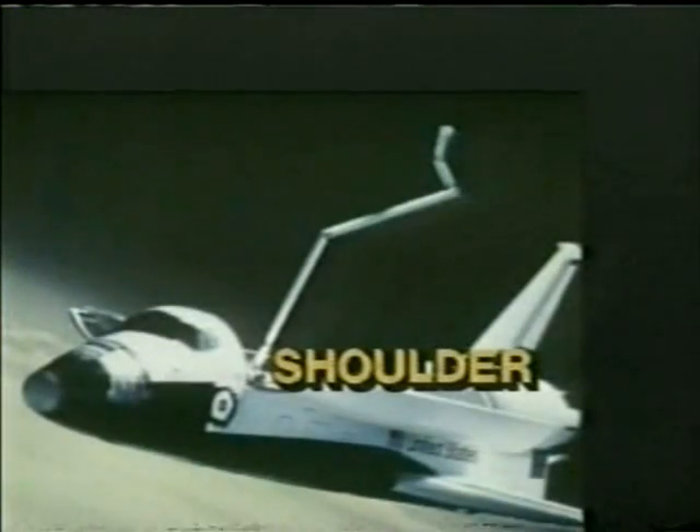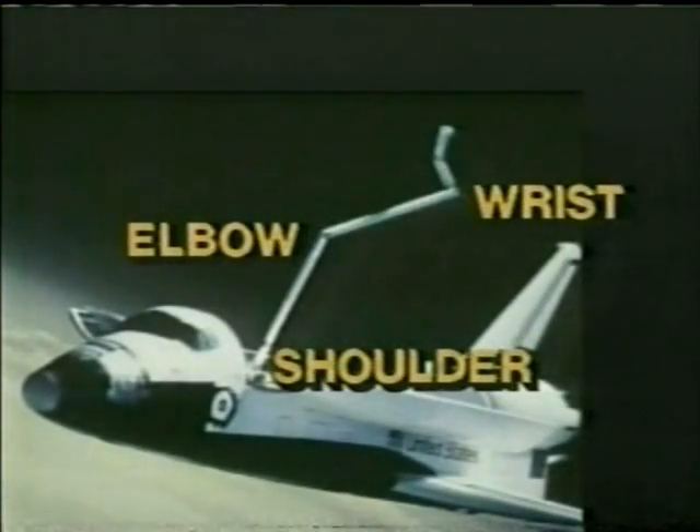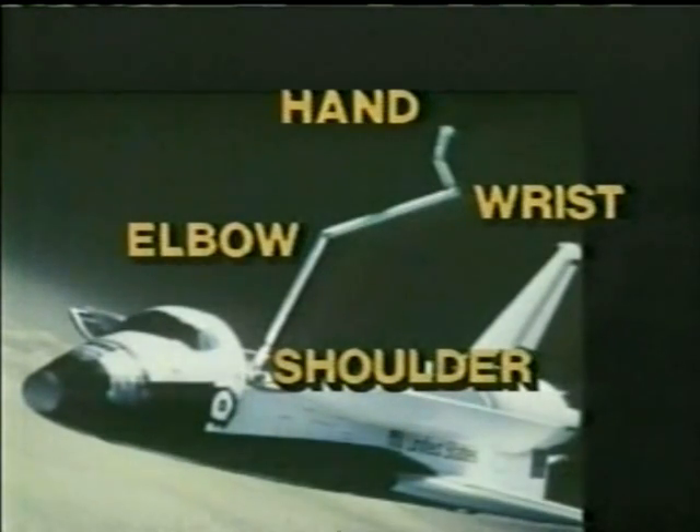Well, this mission, of course, will be notable because there will be something very important attempted or demonstrated — the ability to not only open the doors, but actually to use the arm, the Canada arm, it's called. And there you see an animation of it. It is sort of a long 50-foot metal arm. It has a shoulder, an elbow, a wrist, and a hand of several wire-type contraptions that are able to grasp certain objects in space or to lift objects from the cargo bay out into space. So that will be tested this time. They won't actually do any grabbing or any lifting, but they will open the cargo bay doors and extend the arm out to see how it works.